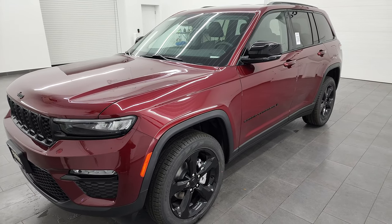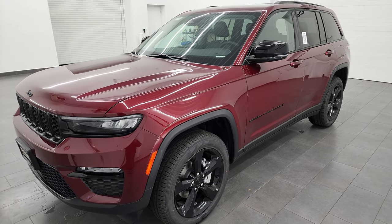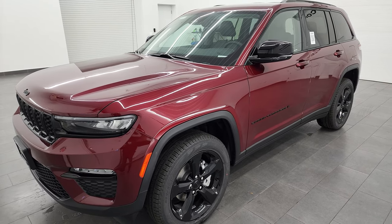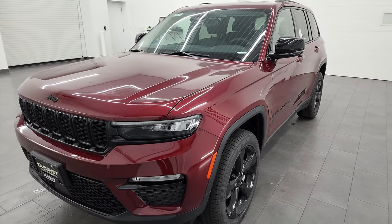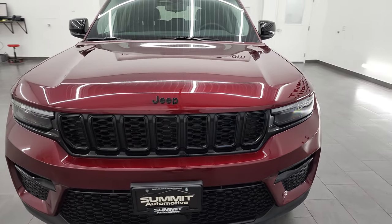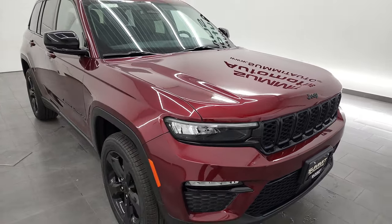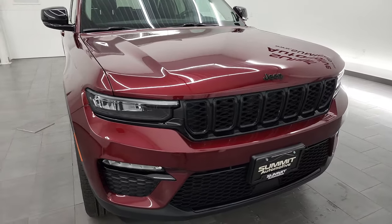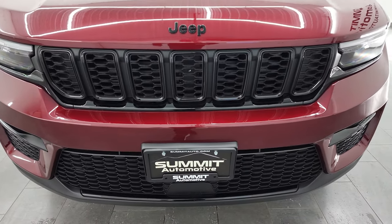This one has the 3.6-liter Pentastar V6 engine. It's a dual overhead cam engine and it puts out 293 horsepower, 260 foot-pounds of torque. It's going to get you 26 miles per gallon on the highway, 19 city. It's in red velvet pearl coat. It has the black appearance package as one of the options. We're going to turn on all these LED lights at the end of the video, so stay tuned.